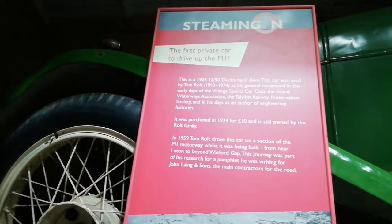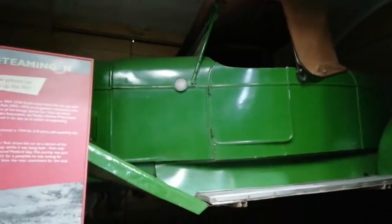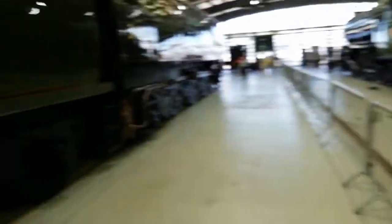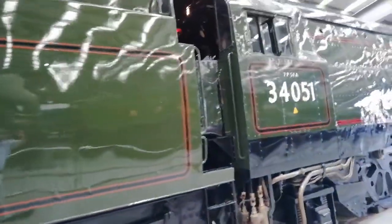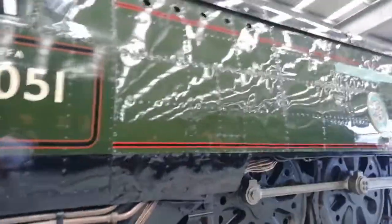That's the first private car to drive up the M1. Wouldn't let it drive up there now. And speaking of Winston Churchill, this is the train that's named after him.